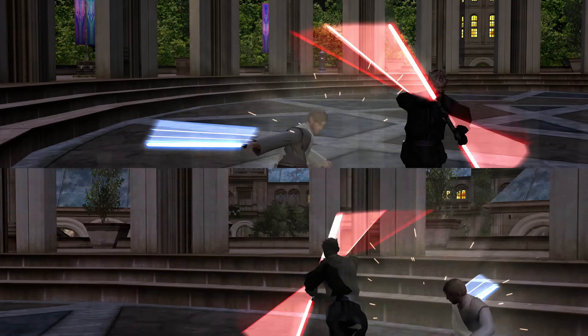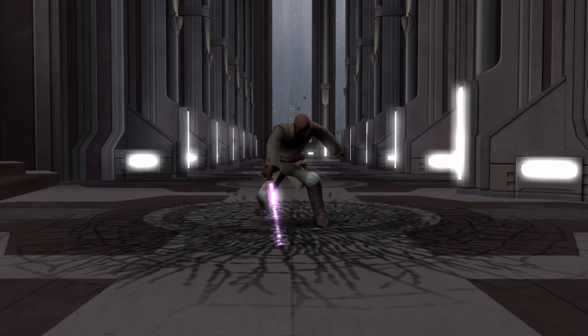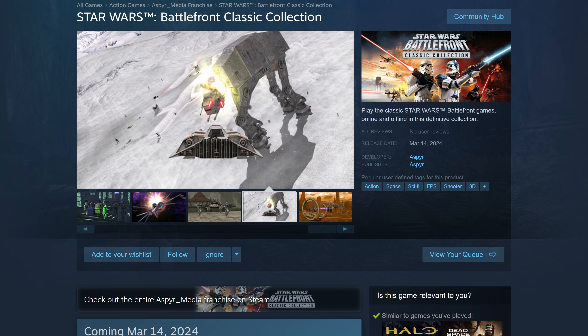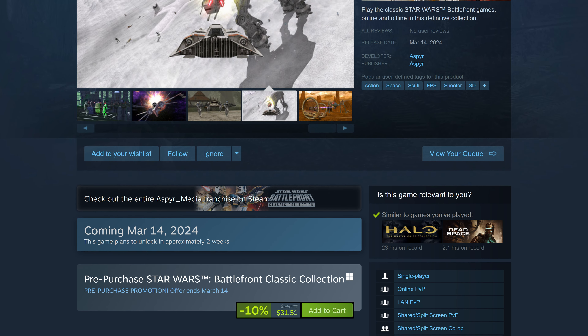One other exciting feature of this game is that it has split-screen multiplayer. And I'm a sucker for any game with local multiplayer support, since that's really the only fun way to play games with a friend in my book. It even supports Steam's remote play together, which is pretty neat. I've added this to my wishlist and I'm really excited to play both of these classics on my Steam Deck.